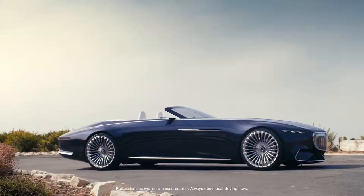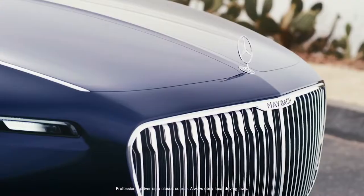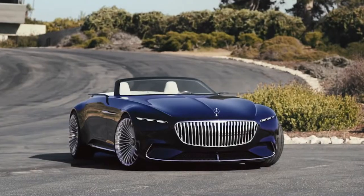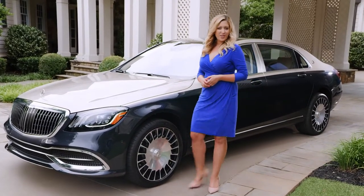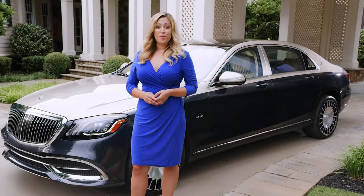Concept cars like the all-electric Mercedes-Maybach Vision 6, including the cabriolet version, represent the future of high-end luxury vehicles. The promise a Mercedes-Maybach makes, with its elegance and majesty, it upholds with its essence. And the world's finest automobile has never been more formidable.